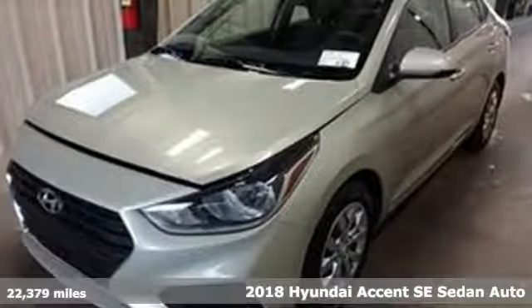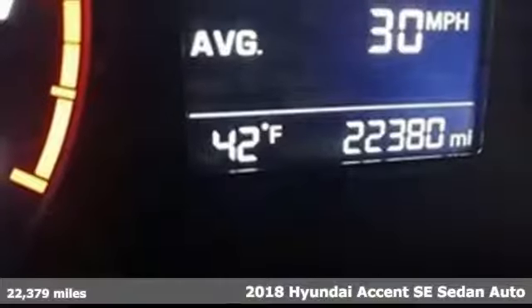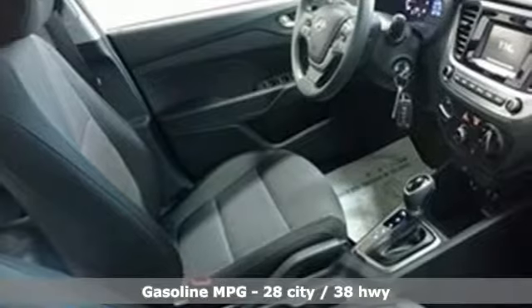It's a 2018 Hyundai Accent. With plenty of room to go around, it's a subcompact that's big on space. You'll look forward to every drive with features like these.